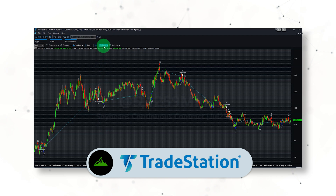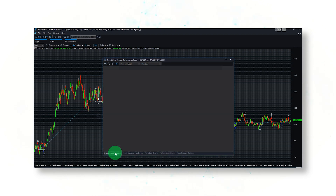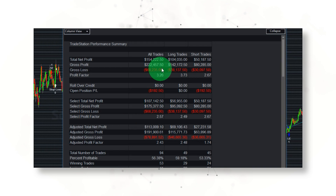We can bring up a performance report and the first thing we'll see is a nice upward-sloping equity curve, suggesting that this systematic trading strategy has had positive profits with very few drawdowns since 2010. Opening up a performance summary, you'll see a total net profit of $154,000 with a solid 3.26 profit factor.